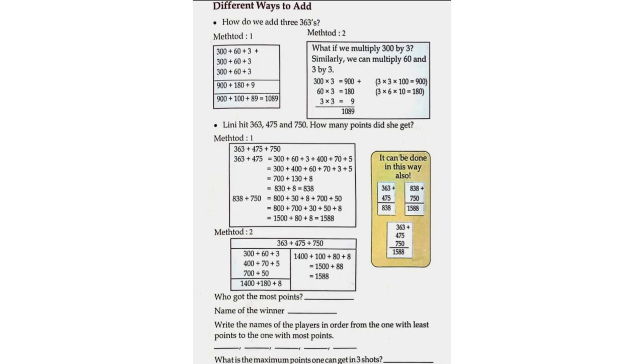Method 2: 363 plus 475 plus 750. Using column addition: 300 plus 60 plus 3, plus 400 plus 70 plus 5, plus 700 plus 50. This gives 1400 plus 180 plus 8, which equals 1400 plus 100 plus 88, equals 1500 plus 88, equals 1588. So 363 plus 475 plus 750 is equal to 1588.